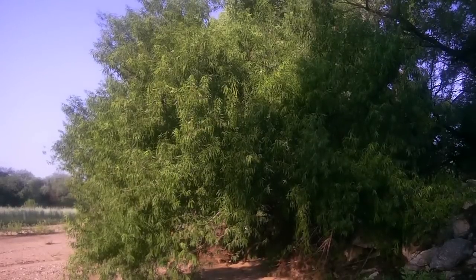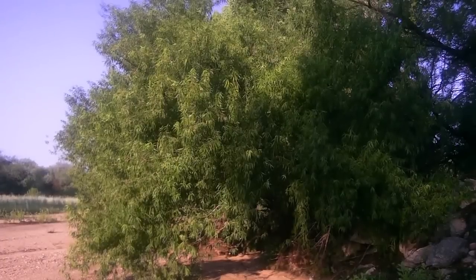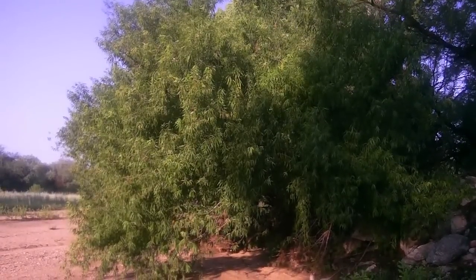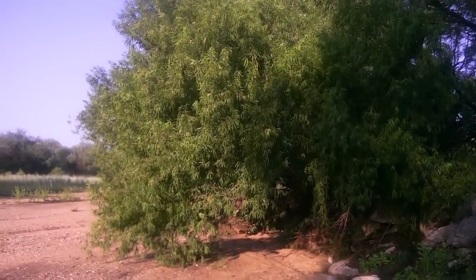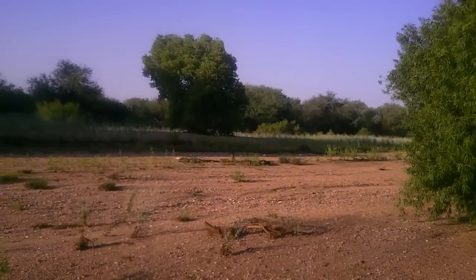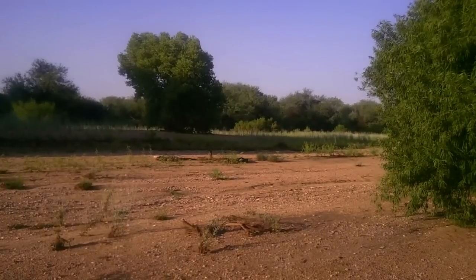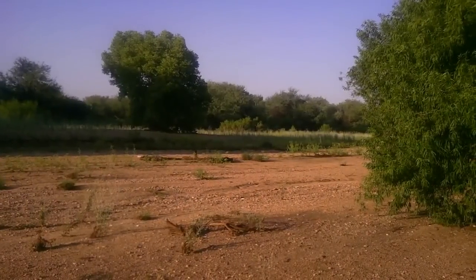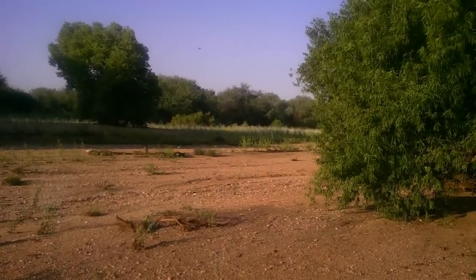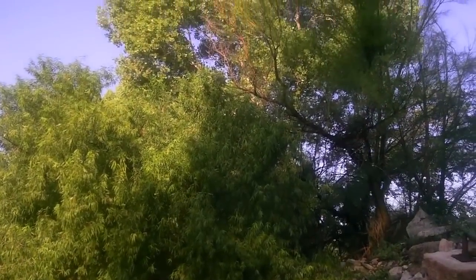We have here a Goodings willow, which is an indicator species for riparian areas in the southwest — areas where there's water at least seasonally. This here is the Verde wash, which you can see is pretty much dry. There's no running water but the water is close to the surface. I have seen this wash fill up with water and look like a lake when there's enough rain coming down in one storm or over several days.